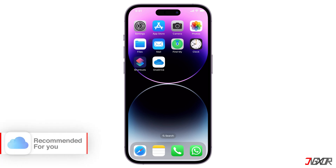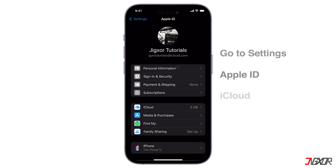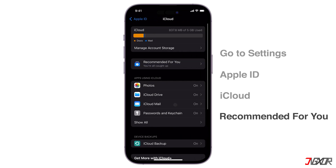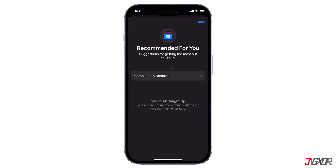Check out the Recommended for You section in your iCloud settings. This feature can help you find photos, large files, or backups that you may not need anymore and can safely delete. To access it, go to Settings, Apple ID, iCloud, then Recommended for You. Here you'll see Review Backups, Review Photos and Videos, and Review Large Files to get space back. If you don't see any of these options, you can still manually delete content from iCloud.